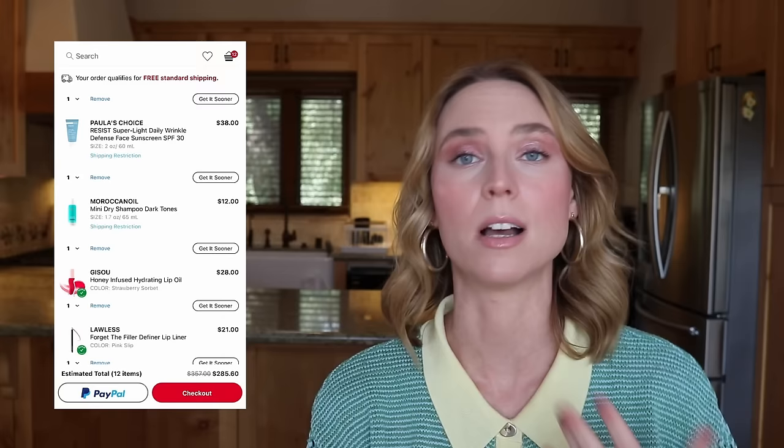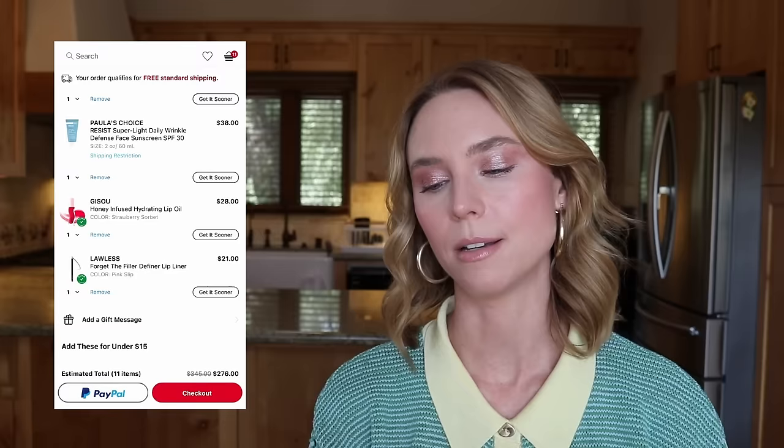Right now I have a Moroccan Oil Dry Shampoo mini in my cart — I don't need it right now, but I have five weddings this year and four are for my content creator friends in the beauty space, so I wanted a travel-size dry shampoo. But honestly, I have a feeling I'm just going to trim my cart down as much as possible, and I don't mind spending $12 full price when it comes time to travel. Removing the mini dry shampoo.